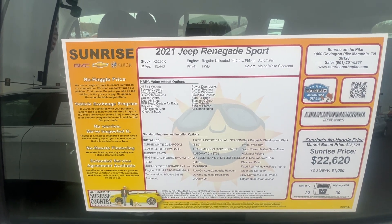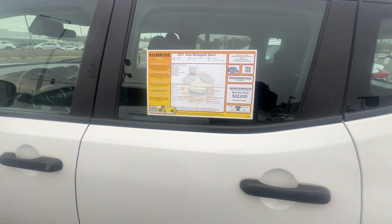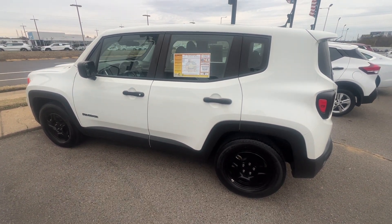Only 15,000 miles on this vehicle guys. This vehicle gets 22 city and 30 highway. I'm Randy Boyd at Sunrise Buick GMC, 1800 Cove in the Pike. Our number here is 901-372-8000. Thank you.